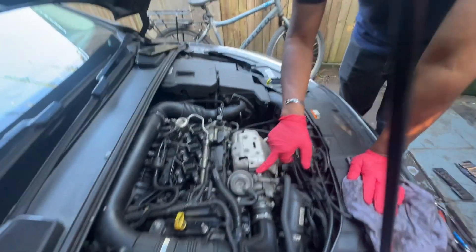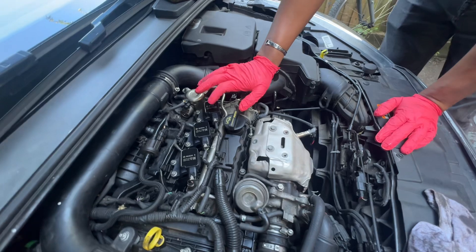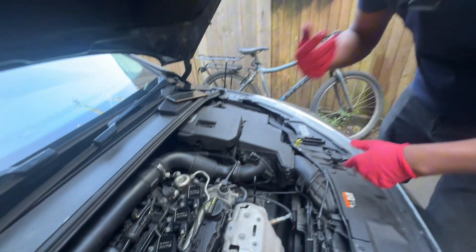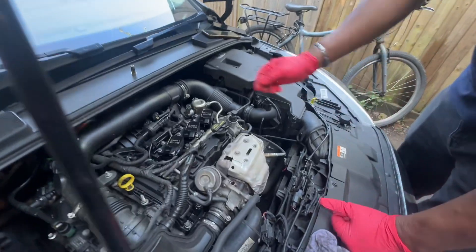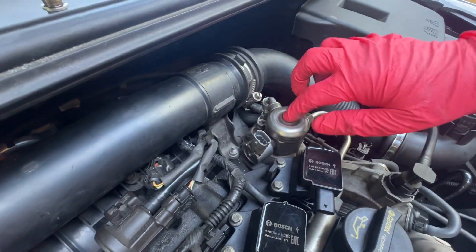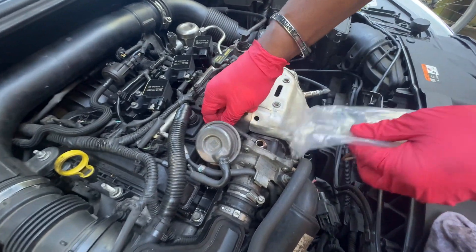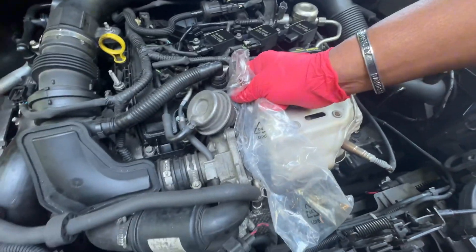Now I'm going to check the feeder line to make sure oil is reaching the turbo. I'll remove this banjo bolt. For safety first, I'll also remove the spark plug connectors and the fuel line connector, because while we do this job I don't want too much fuel going into the engine. I've already removed the wiring loom for the spark plugs and the electrical connector for the high pressure fuel pump. I'll install this cover on the banjo, and we've already installed a bag so you can see if oil flows. Now try to start the car.